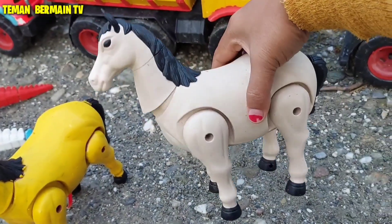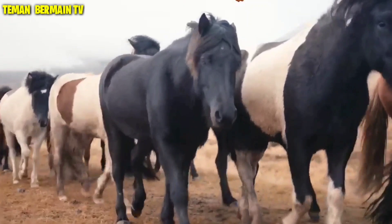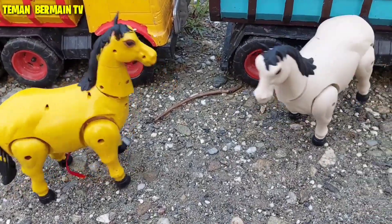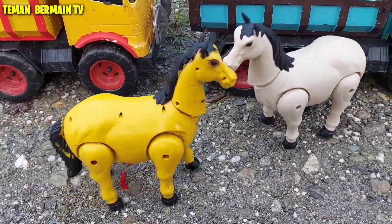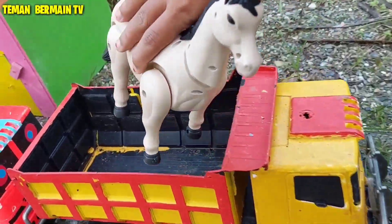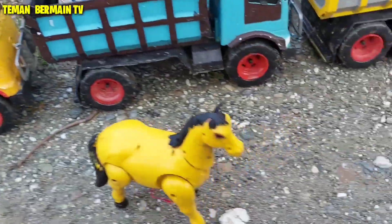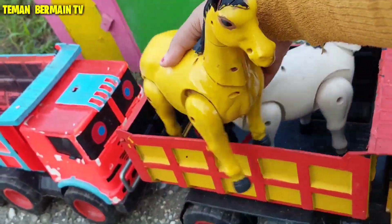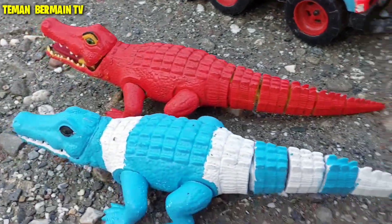Wow, ini ada kuda. Eh eh eh, kudanya pada ngamuk tuh — mau ikutan naik ke dalam truk juga. Wow, ayo kita cepat-cepat naikkan yuk. Lihat nih, mau kabur nih kuda yang berwarna kuning. Tak bisa kabur kalian!